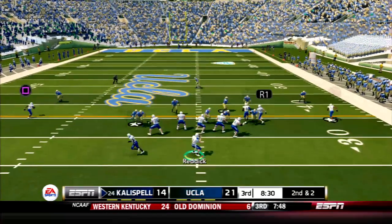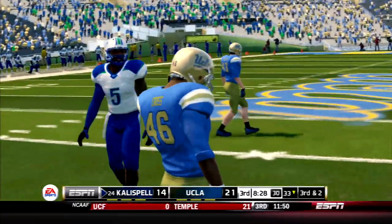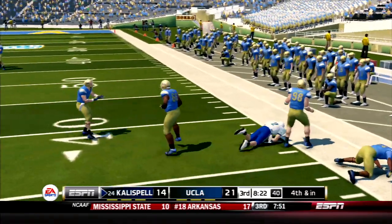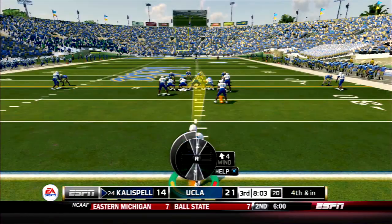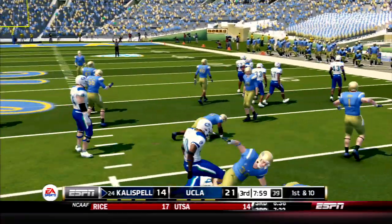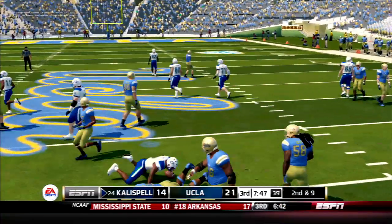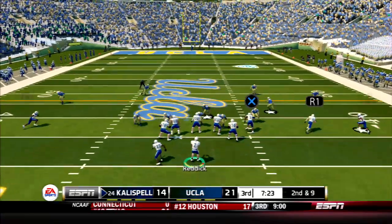Kalispell has the football to start the second half, down seven. Reddick throws and it's tipped at the line — Merville was wide open. Rolling right off the fake, Reddick tries to get there and comes up short — fourth down. They fake it and convert! New set of downs. Kalispell tries the screen again — what a hit on Edwards! The screens aren't working, the option's not working. We need new ideas.